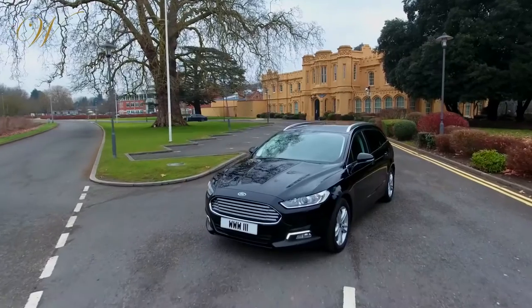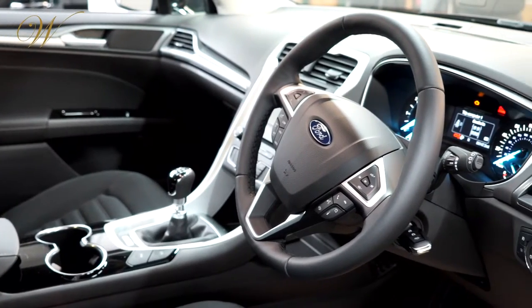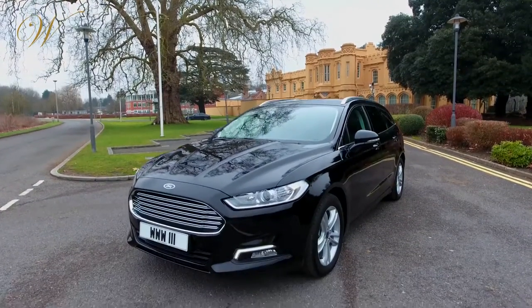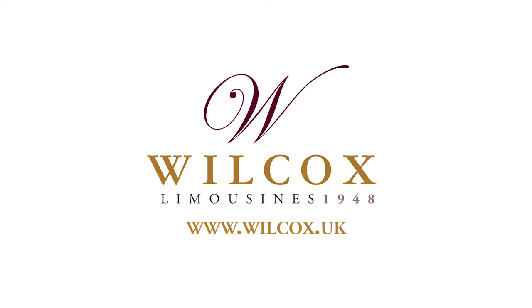Available to purchase as well as through lease plans and low-rate finance, the Mondeo is currently one of the best value Hearses on the market.